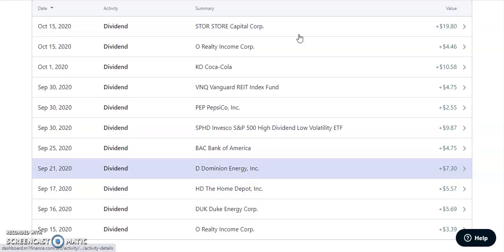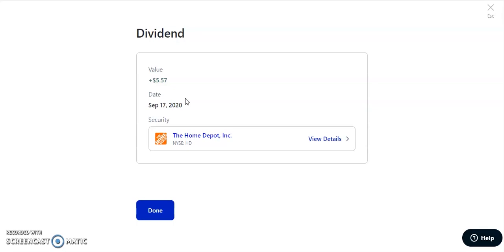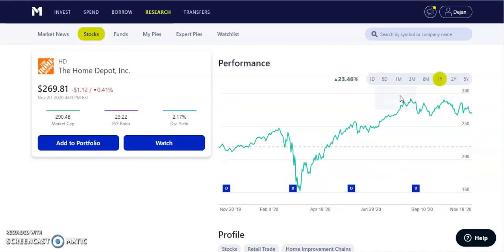On September 17th, 2020, we have HD, which is the Home Depot — one of my favorite companies. The REITs and consumer section are really on my radar. This one paid us out $5.57. We added Home Depot in 2020. They pay a quarterly dividend of $1.50 per share, with a dividend of 2.17%, currently trading at $269.81 and hitting all-time highs. Home Depot has actually benefited from this pandemic — more people are buying things to improve their homes, doing renovations, painting, changing counters. That's why it's up 23.46% in the past year, and I'll continue adding it to my portfolio.